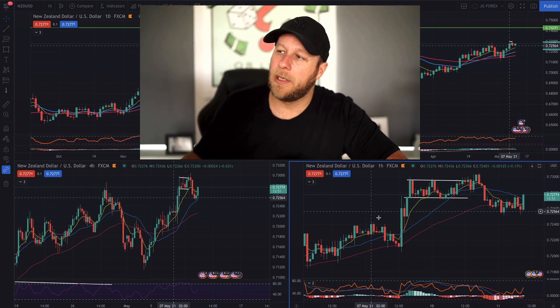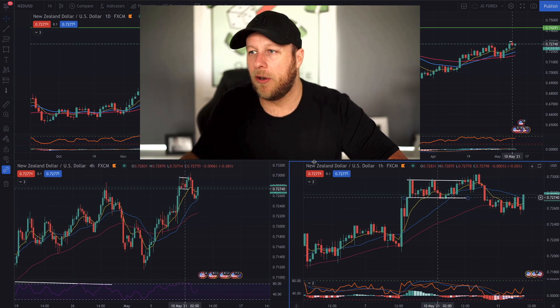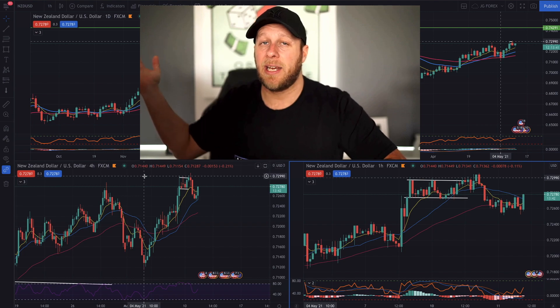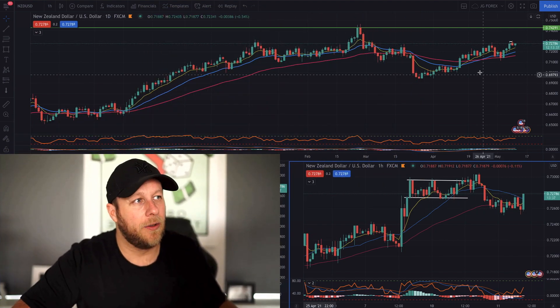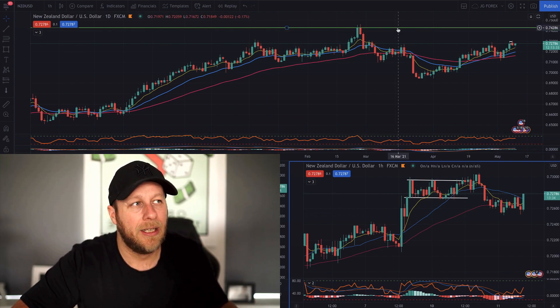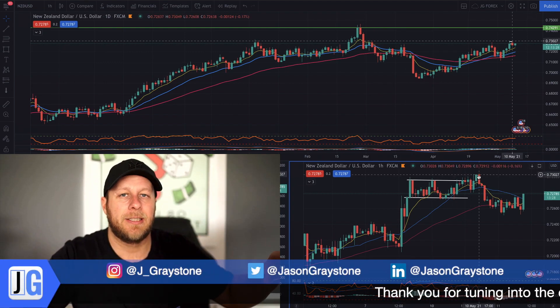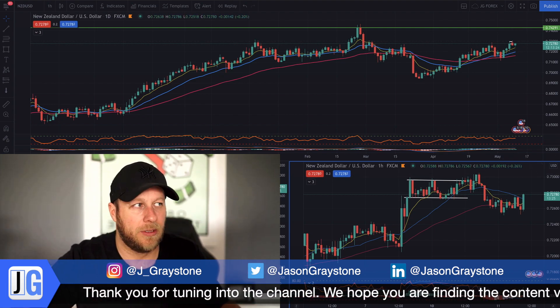There was a similar setup on the NZD — we broke out, saw the flag, broke out, and slightly rolled over. This wasn't as juicy a setup as the Aussie dollar because we broke the 7800 level, which was a major level. On this one, the level I'm looking at for a short would be 74.28 to 74.30 up here — that's the major level. So even though the price action pattern is similar, the quality of the setups wasn't similar.